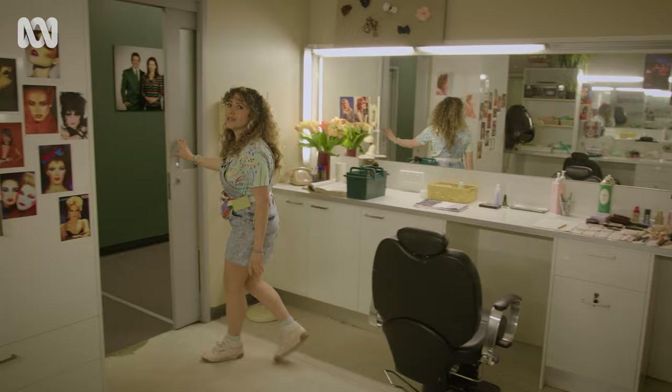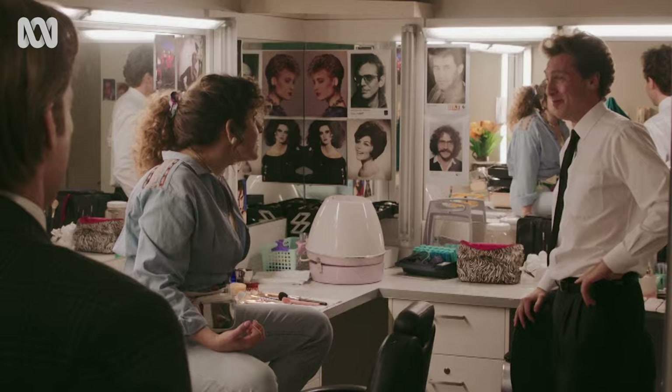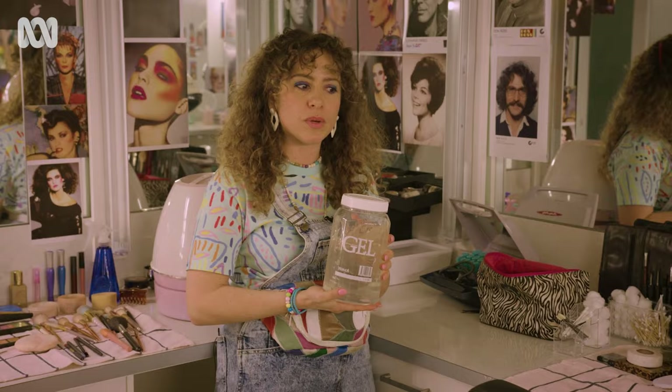And the door is always closed. There's lots of gel and lots of hairspray in The Newsreader Season 2, and I think it really holds the show together.